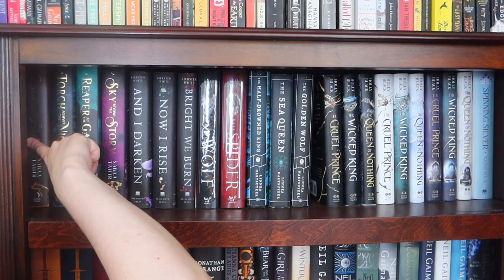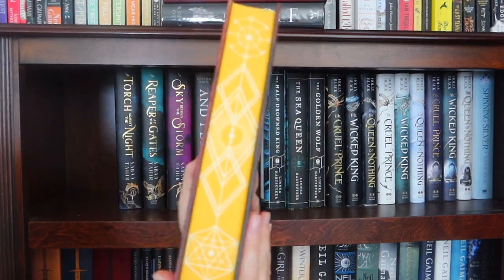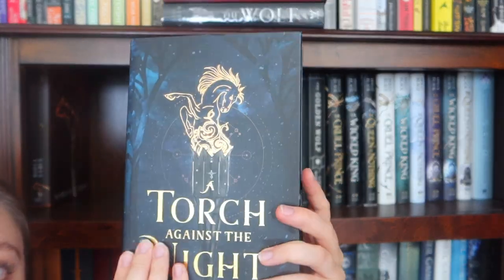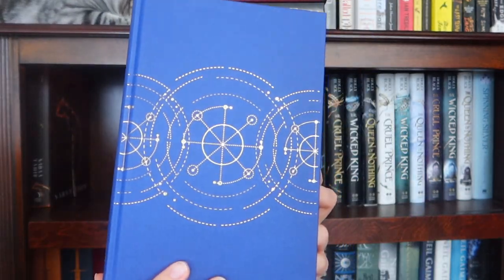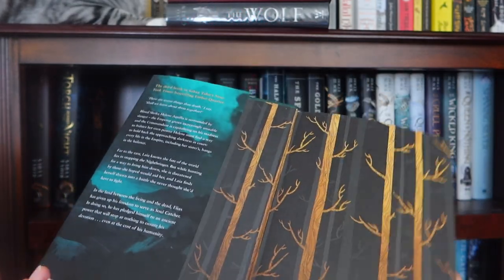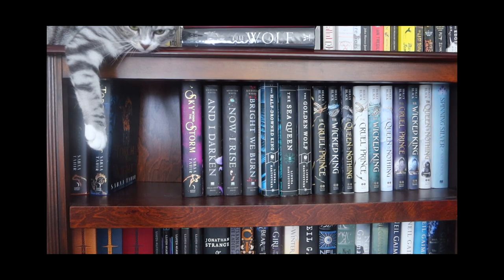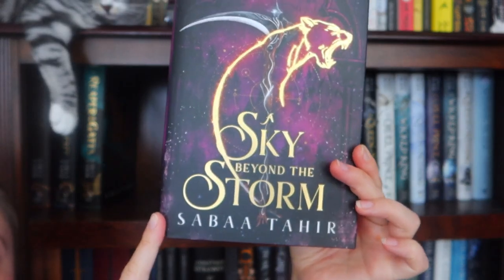At the top of the middle shelf I have random stuff: the Ember and the Ashes Quartet — these are the Fairyloot editions of Ember and the Ashes. A Torch Against the Night, Reaper at the Gates, and A Sky Beyond the Storm.